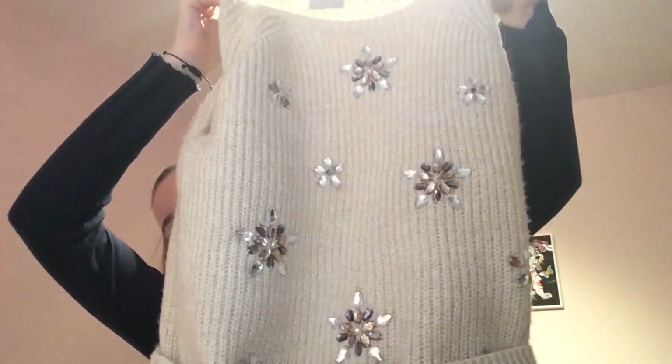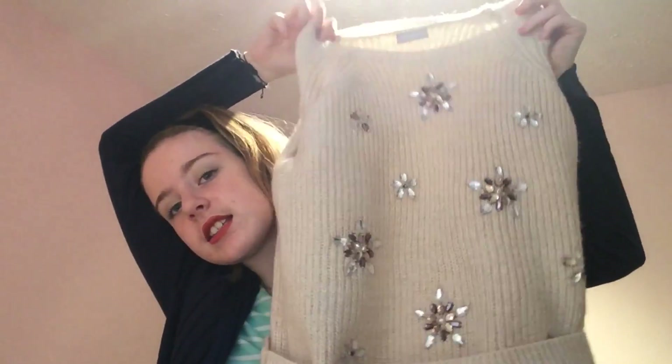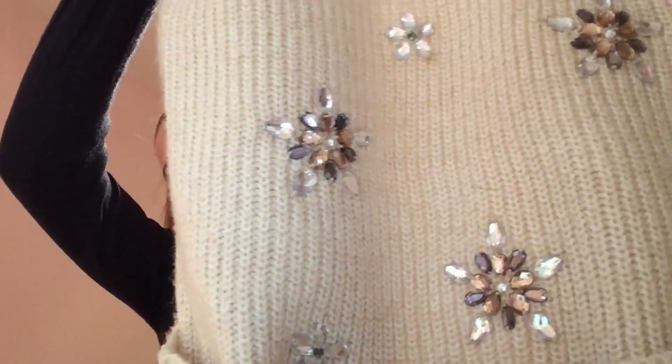I've got loads of these jumpers — we're in the jumper area now. This is a cream jumper. I'm not going to do the sleeves because you can imagine what the sleeves are. And it's got these little sequin gem stars on, and I think they're really cute.